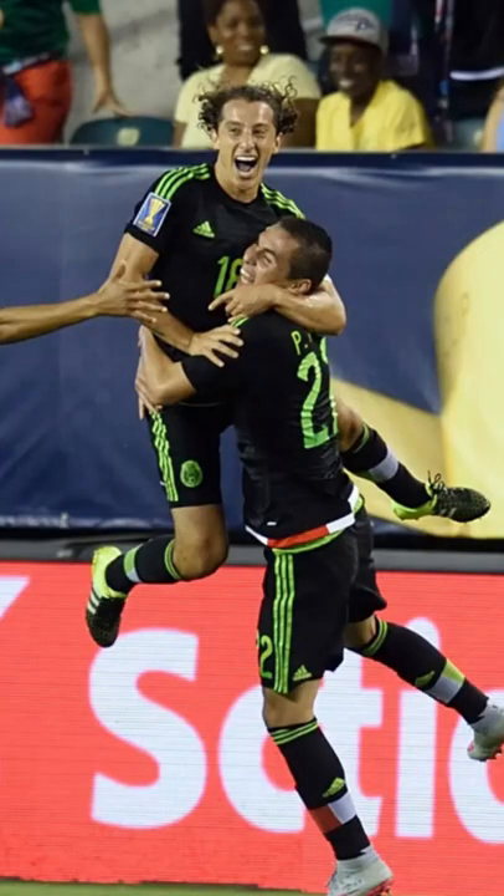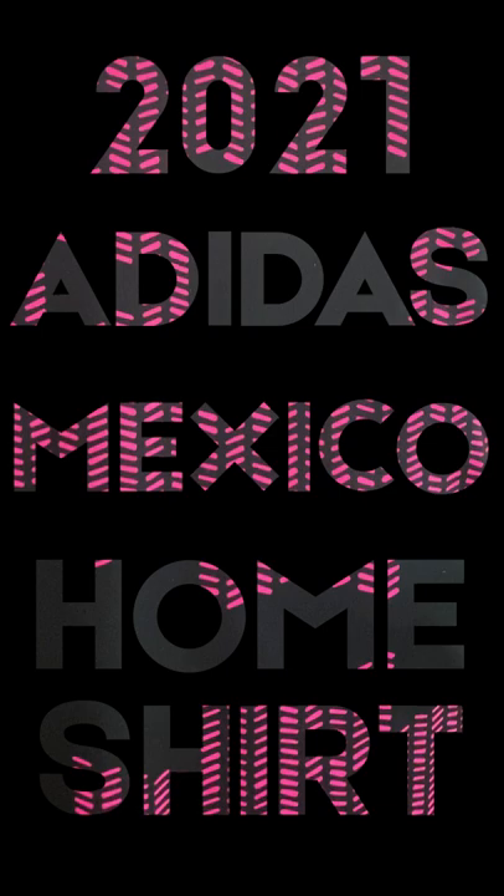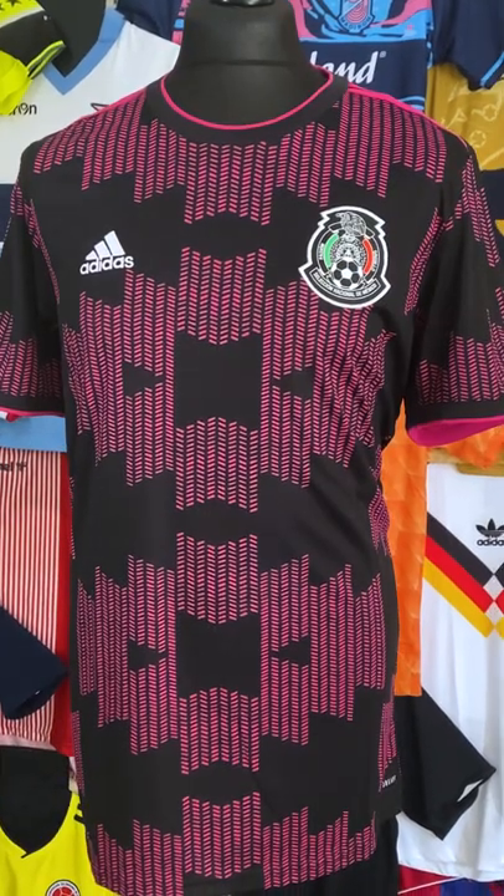Mexico caused a little bit of controversy over the past six years or so by having a number of black home kits, and this recent release of a black home kit has caused quite a bit of a stir as well — but not because it's black, but because of a certain other colour. As a lot of headlines seem to scream, it's pink!